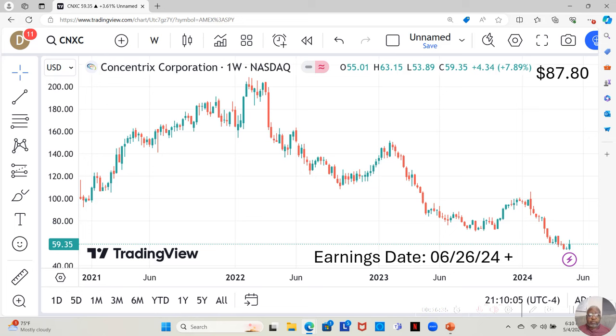Concentrix Corporation is another one not on my watch list — it's a no-star — but I've added them here anyway. They have an earnings report dropping on June 26th. They're currently at $59.35 a share, and Yahoo analysts estimate they can move up to $87.80 in the next 12 months. They had been moving down for a while, sideways a few weeks, down some more. Prior to last week, a very small green candle with very slight movement. This previous week, a little more. We'll see what they do moving forward.